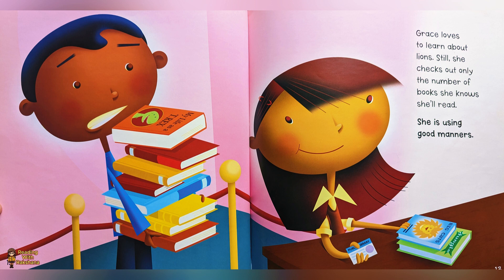Grace loves to learn about lions. Still, she checks out only the number of books she knows she will read. She is using good manners.